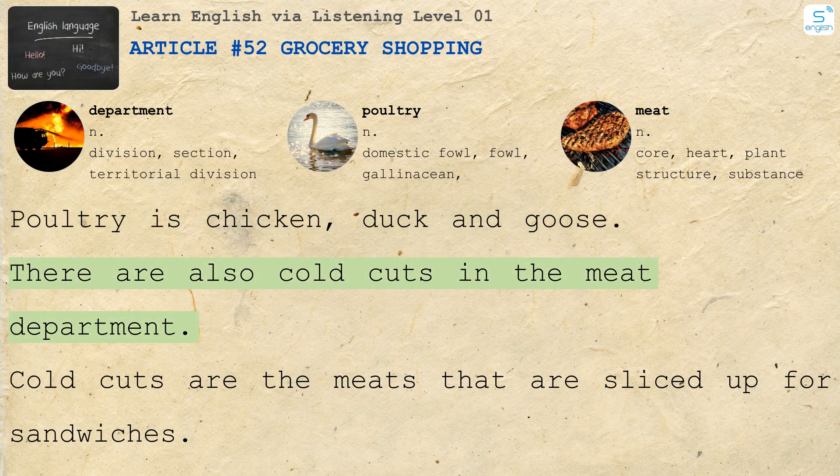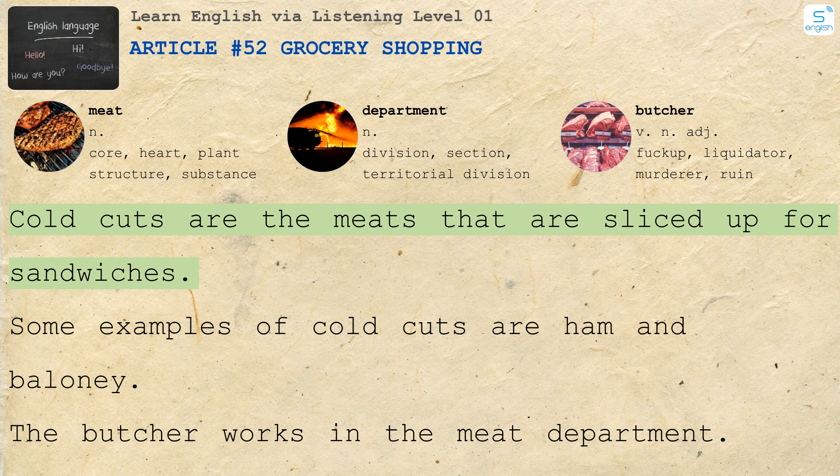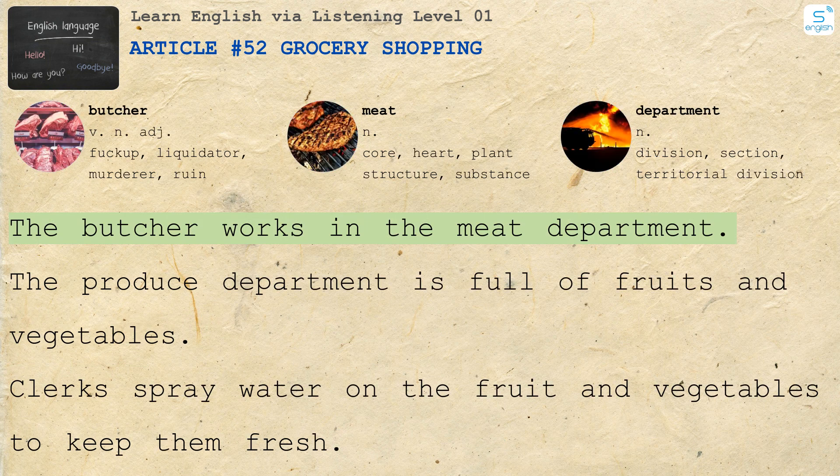There are also cold cuts in the meat department. Cold cuts are the meats that are sliced up for sandwiches. Some examples of cold cuts are ham and bologna. The butcher works in the meat department.